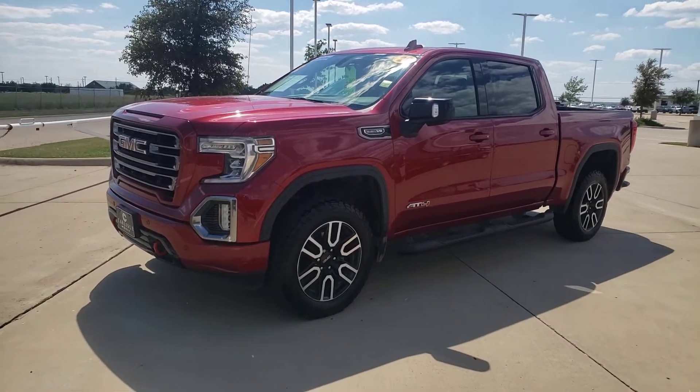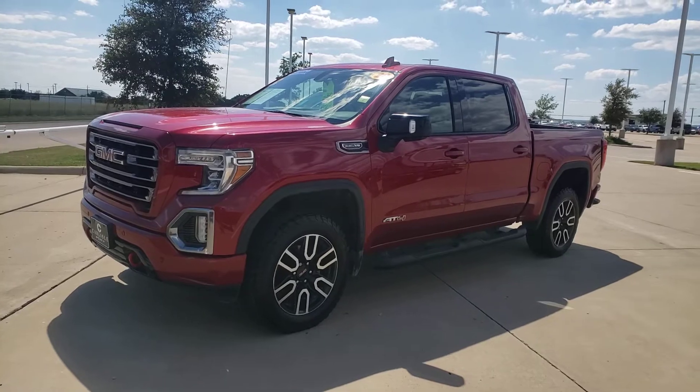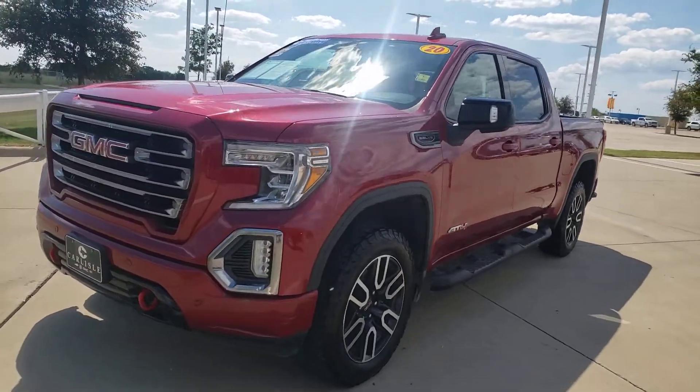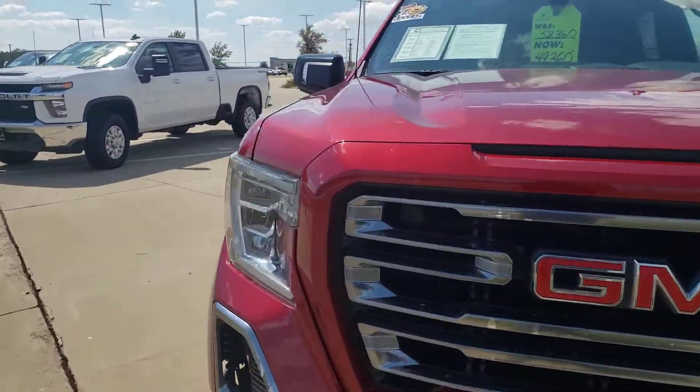We are at Carlisle Chevrolet Buick GMC. We're looking at a Sierra AT4 — that's the one the kids want. Give us a call at 972-938-8000.